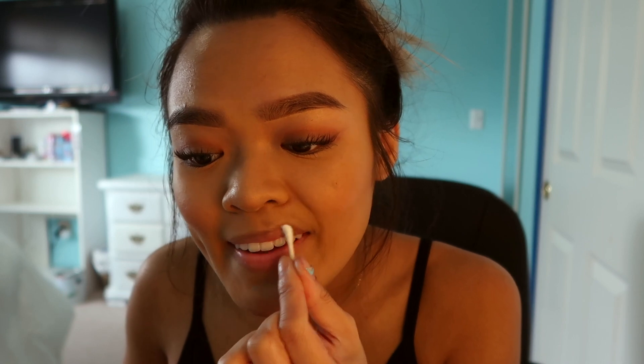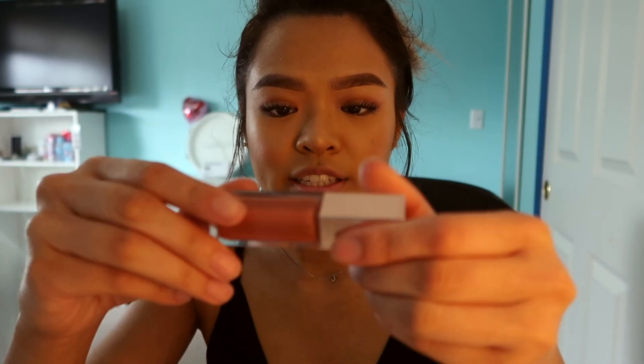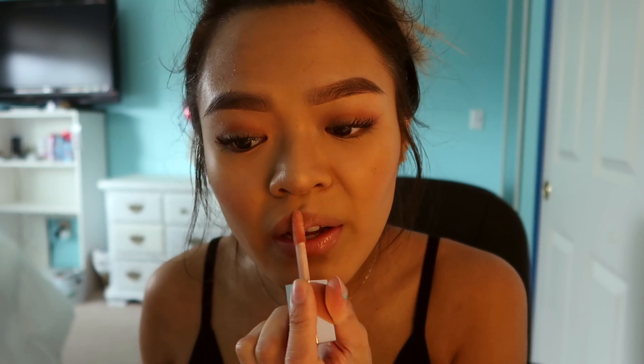I'm gonna take off the makeup off my lips so I can apply lip stuff. We're gonna use the Fenty Beauty lip gloss in the color Fenty Glow. And then the makeup is done! Now we're gonna move on to hair — gotta get rid of this crazy hair. I used purple shampoo last night so my hair looks a lot lighter.